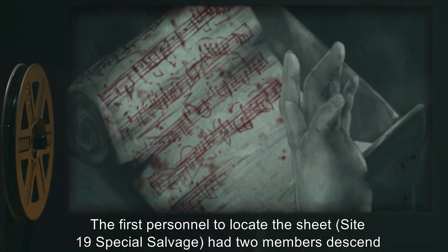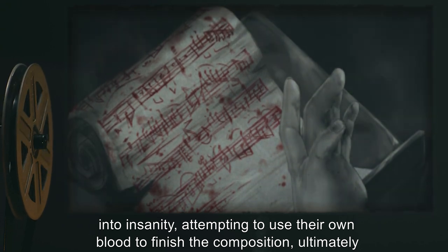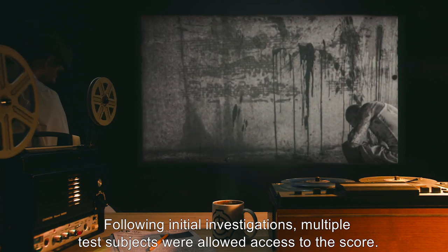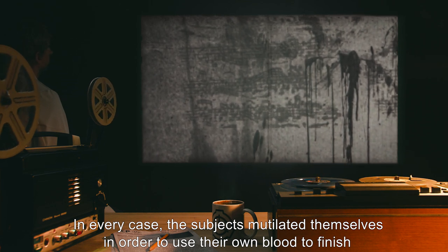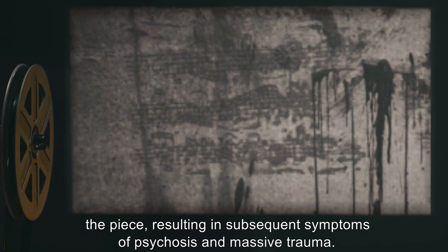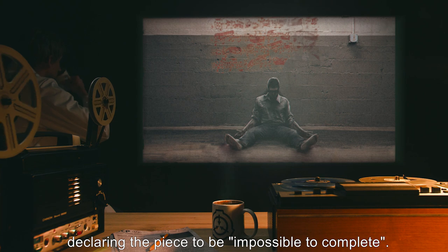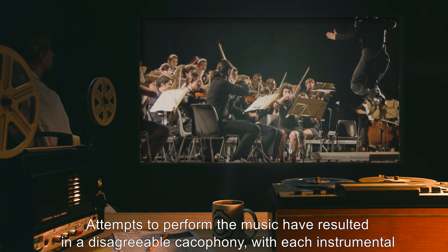The first personnel to locate the sheet at Site-19 Special Salvage had two members descend into insanity, attempting to use their own blood to finish the composition, ultimately resulting in massive blood loss and internal trauma. Following initial investigations, multiple test subjects were allowed access to the score. In every case, the subjects mutilated themselves to use their own blood to finish the piece, resulting in psychosis and massive trauma. Those subjects who managed to finish a section immediately committed suicide, declaring the piece to be impossible to complete.